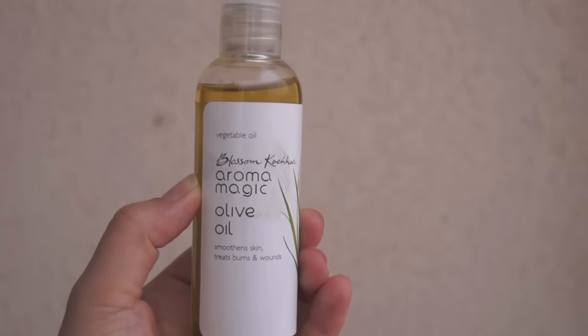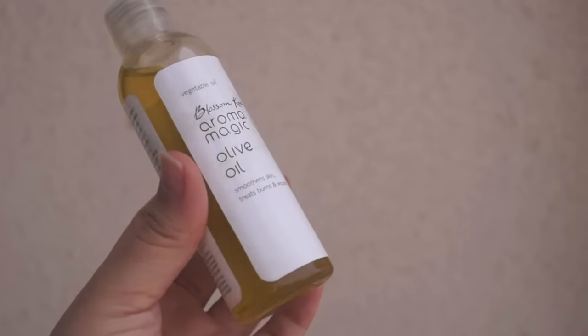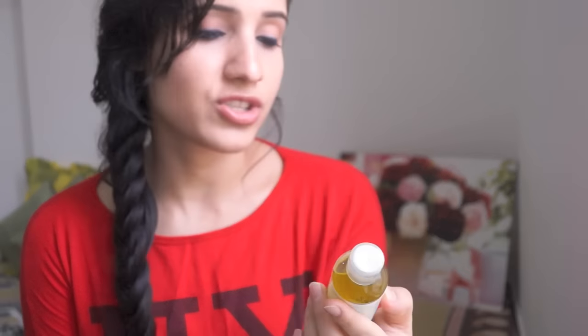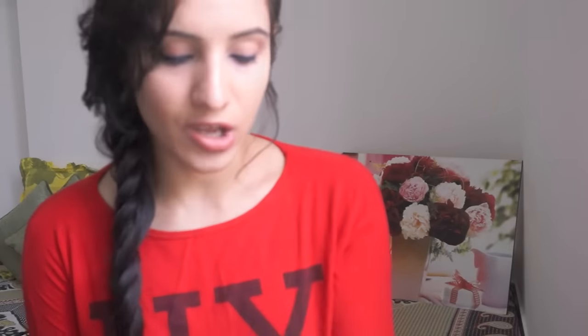The next product is Aroma Magic olive oil. I was looking for a nice olive oil for massaging into my hair — I have really really dry hair, so after washing I like to add some oil to my scalp. I wanted something not too heavy that can be used on the scalp post-wash. I really like the packaging; it looks very attractive.